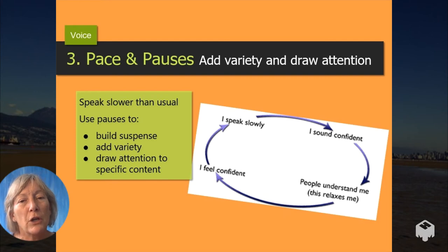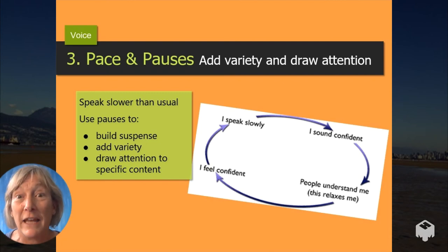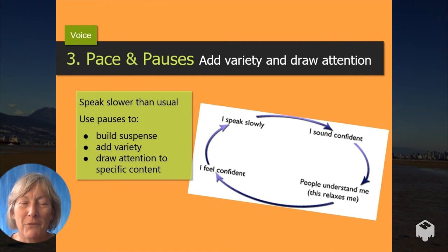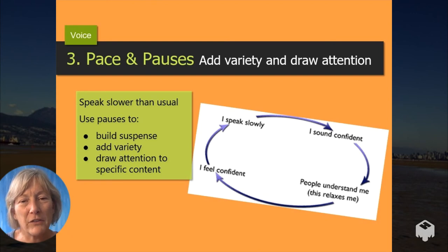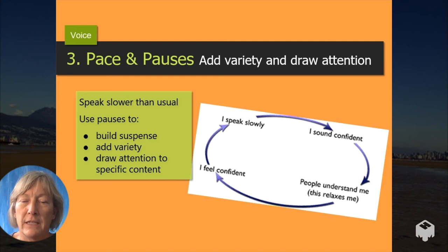So make sure you speak slower than normal and add pauses. And also use the pause — you can use the pause. Let me tell you the secret to successful speaking. Are you ready? It's: use a pause. Do you see what I did there? You can build up using pace and volume and then drop a pause. So add pauses — they feel long to you, but they won't feel long to your audience.